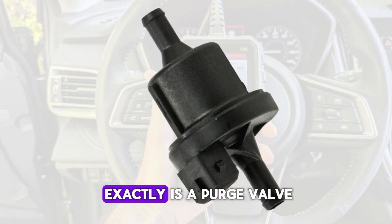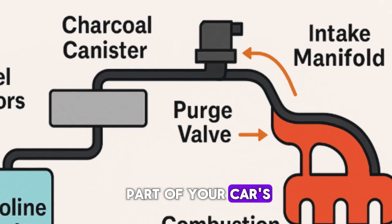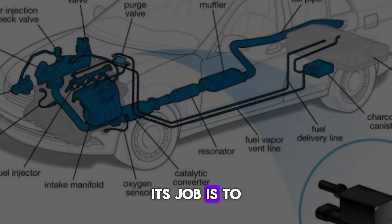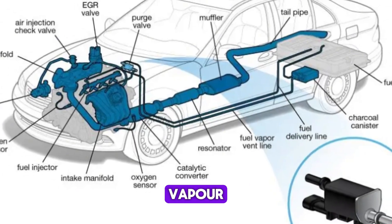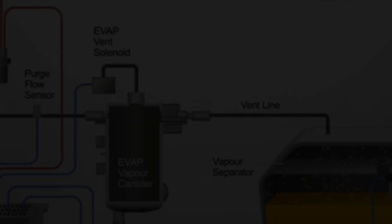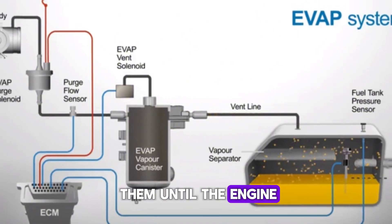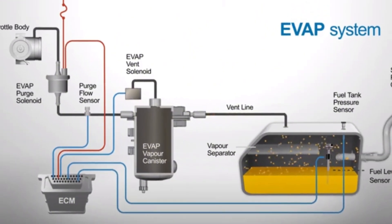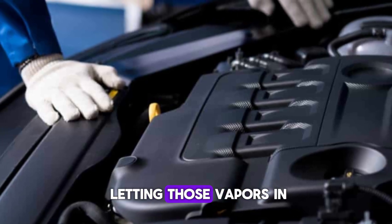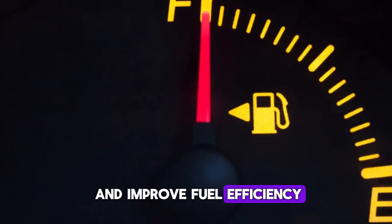First things first — what exactly is a purge valve? The purge valve is part of your car's EVAP system, which stands for evaporative emission control. Its job is to control when and how much fuel vapor gets sent from the charcoal canister to your engine to be burned. Instead of letting those vapors escape into the air, the EVAP system stores them until the engine is ready to use them. When the engine's warm and running, the purge valve opens, letting those vapors in at the right time. This helps reduce pollution and improve fuel efficiency.